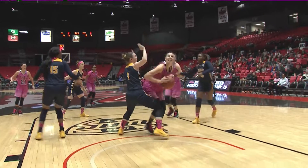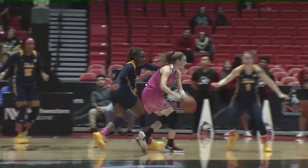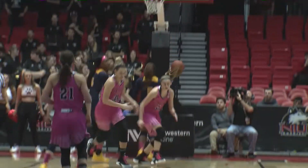Nice find down low, good look inside and Allie Mae finishes off the glass. Riley Blackwell wearing number 13 today in the pink jerseys. On the drive, pulls up with the left hand, got it to go.